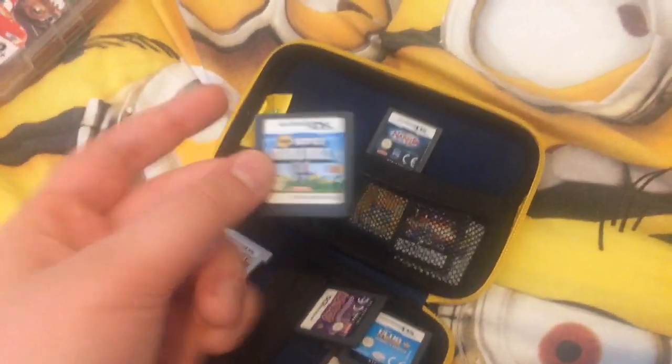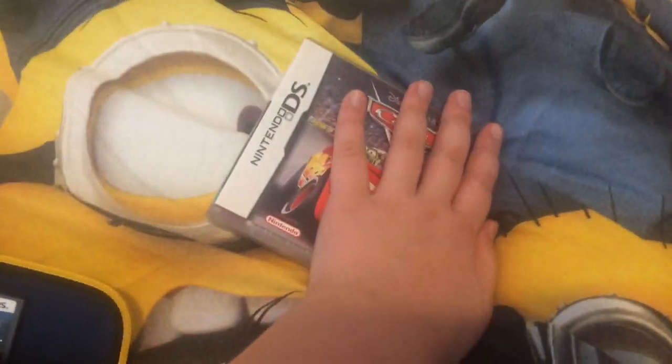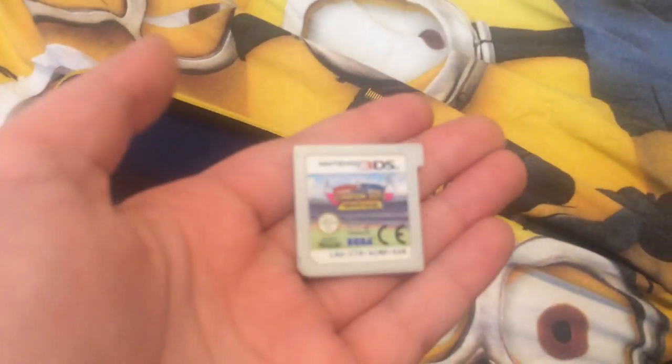Here are some more games — New Super Mario Bros, which was my favorite game on the DS when I was a kid. There's also Disney Pixar Cars, the Narnia game which is The Lion, The Witch and The Wardrobe, The Suite Life of Zack and Cody, Mario and Sonic at the London 2012 Olympic Games, and finally Doctor Who: Evacuation Earth.